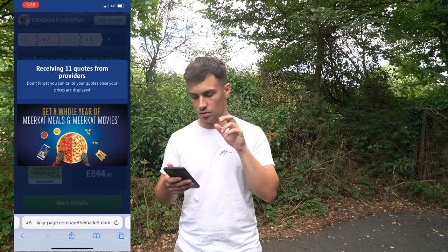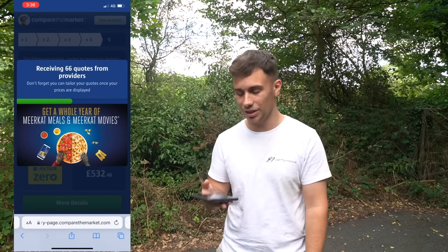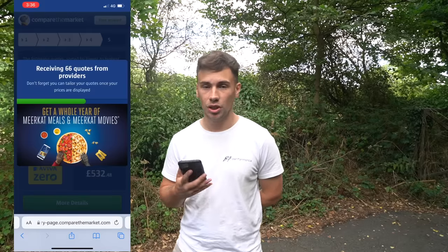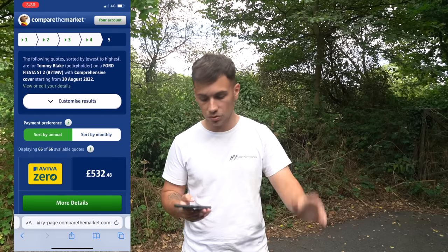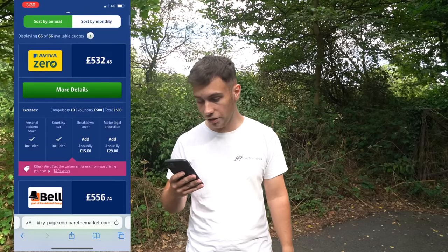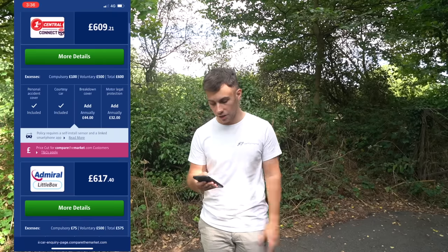Now with my mum added as an additional driver and the address changed, we're searching again. You can also tweak other parts of your policy — little things make a difference. Apparently putting your driver's licence number in also makes it cheaper, though I've never bothered. And we are now at £532 without a box. So we started at around £1,300 and we are now down to £532 — nearly a thousand pounds saved. And I could keep going and get it lower.